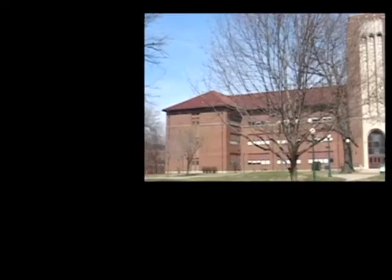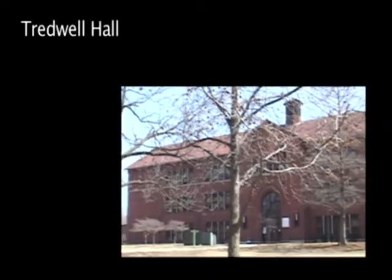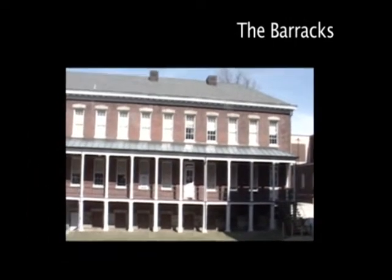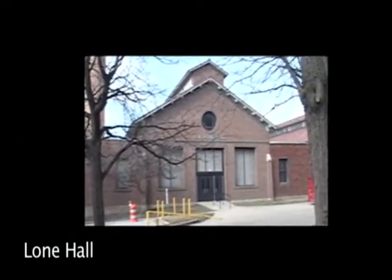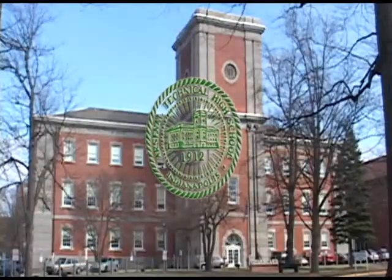The Arsenal. Stuart Hall. Treadwell Hall. The Barracks. The Colonel's Cupboard. Lone Hall. All part of the fabric that makes up the historic site of the Arsenal Technical High School campus.